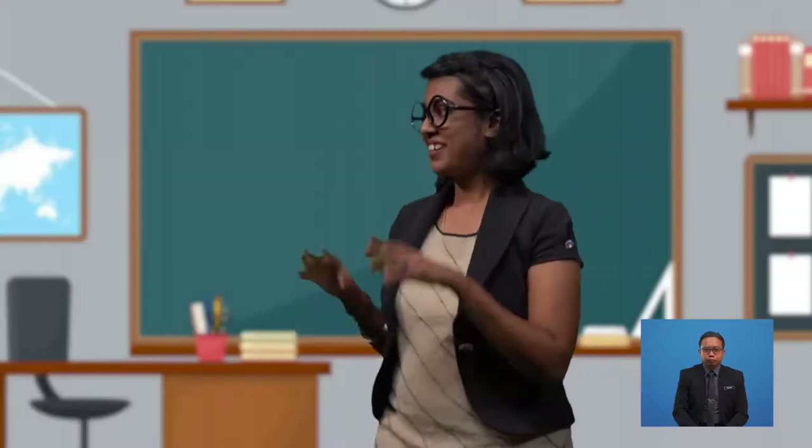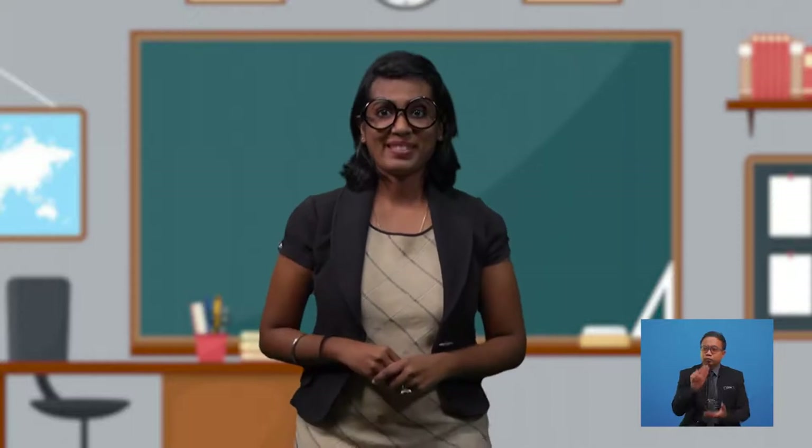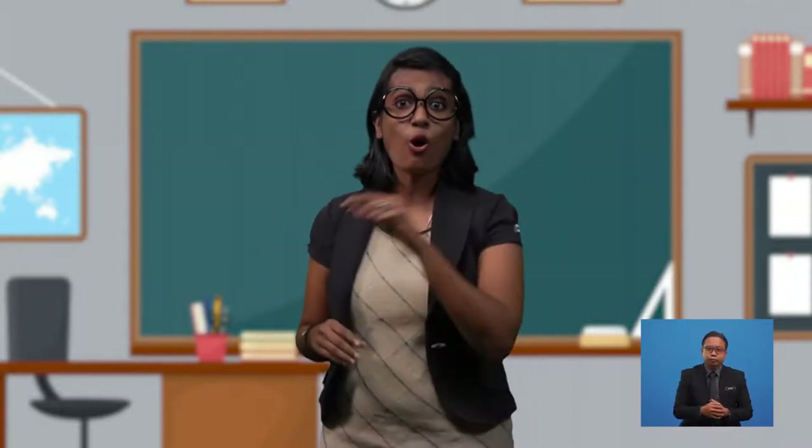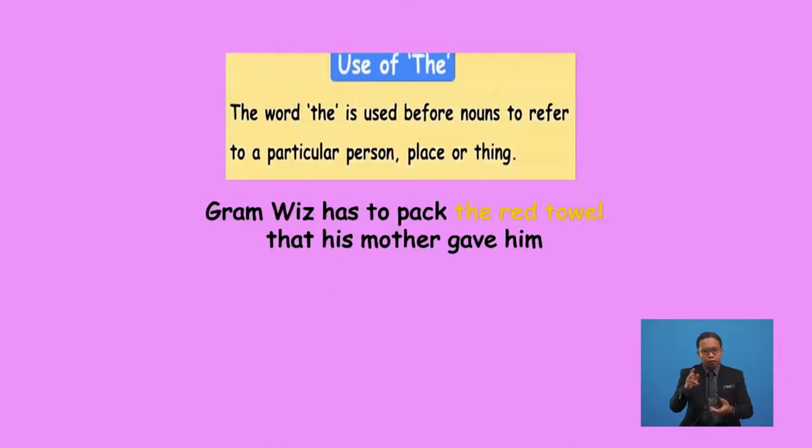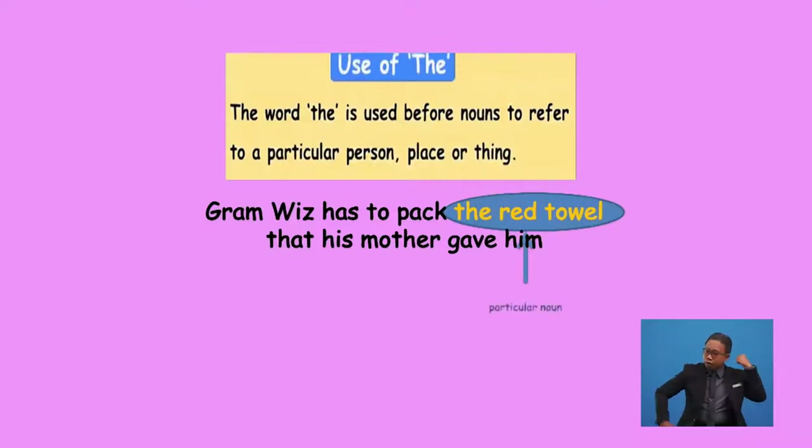I almost forgot — I have to pack the towel which my mother gave me on my birthday. It is red. Boys and girls, you heard that right. Graham said he almost forgot to pack the red towel. Do you know why he used the article 'the' for the towel? We use the article 'the' before nouns to show that we are referring to a particular or specific person, place, or thing. The red towel refers to the particular towel which Graham received from his mother.